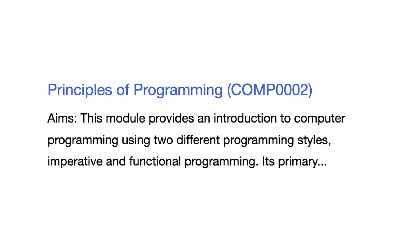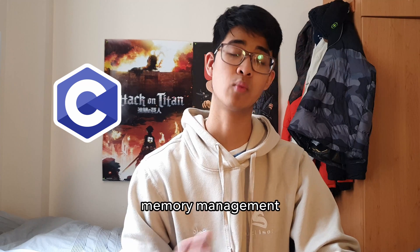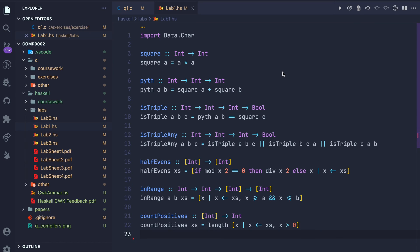We had four modules in this term. The first module was Comp 2, Principles of Programming. This is where we learned the basics of programming in C, as well as pointers, arrays, memory management. We also went over a functional programming language, Haskell, which I'd never heard of before but apparently it's used a lot in the real world.